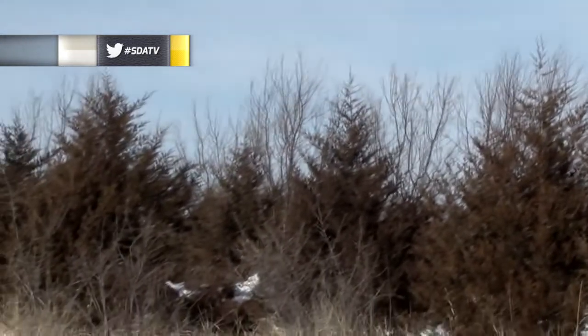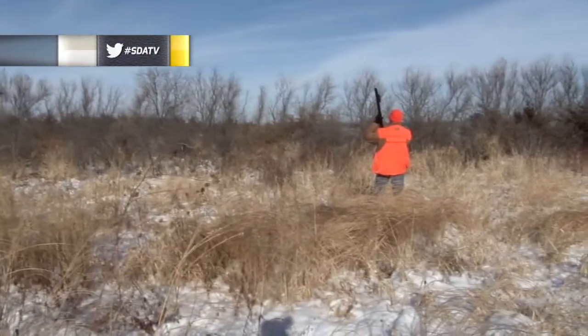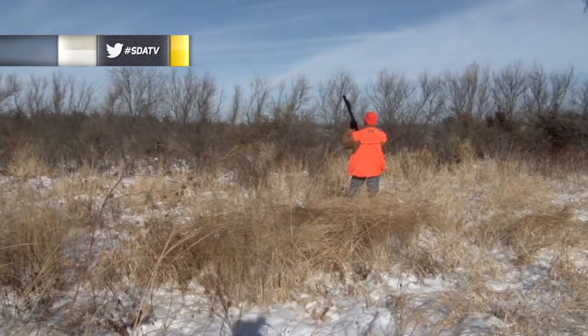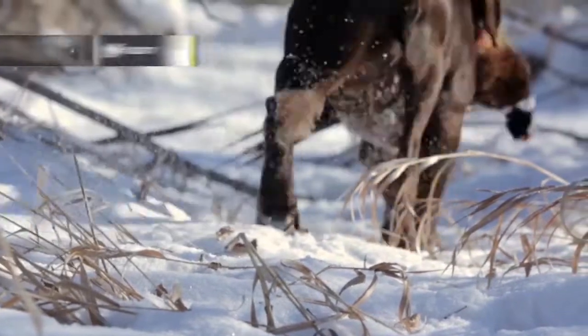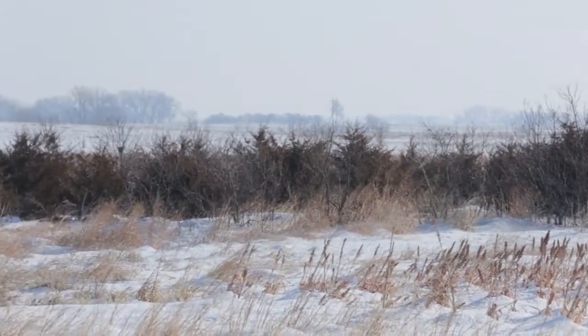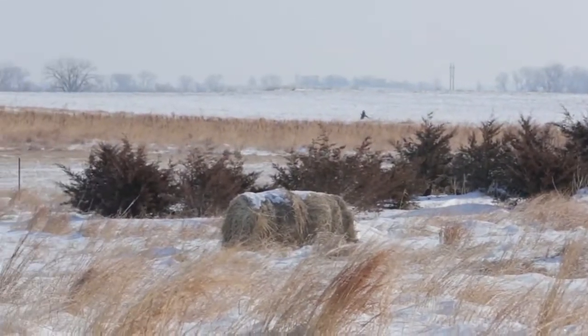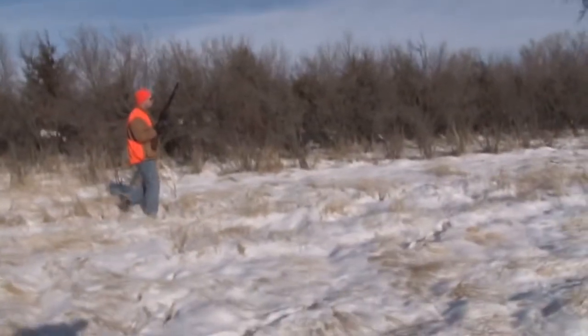Rooster! What happened there boys? Great shot, Jeff! Thanks sir. It's always interesting how when the hunting is good, the weather doesn't seem to faze anyone. As the birds hit the air, the hunters and dogs completely forgot how cold it was. Nice shot!